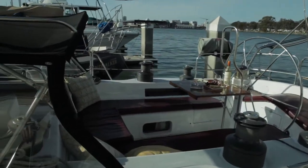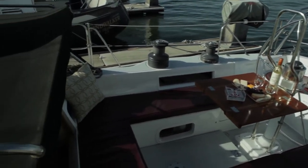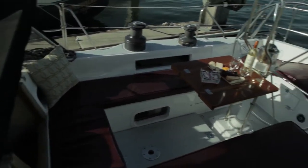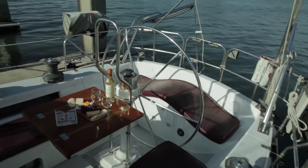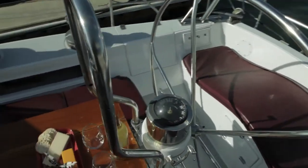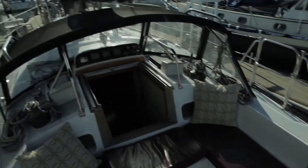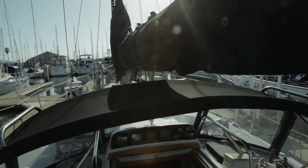Let me take you aboard and show you some of the features here in the cockpit. You can see our Barient winches — the primaries are 32s and the secondaries are 28s. Right below me here is where we fill our water tanks. There's a center tank that holds 100 gallons and then two 25-gallon tanks, port and starboard, not to mention the 12-gallon holding tanks.